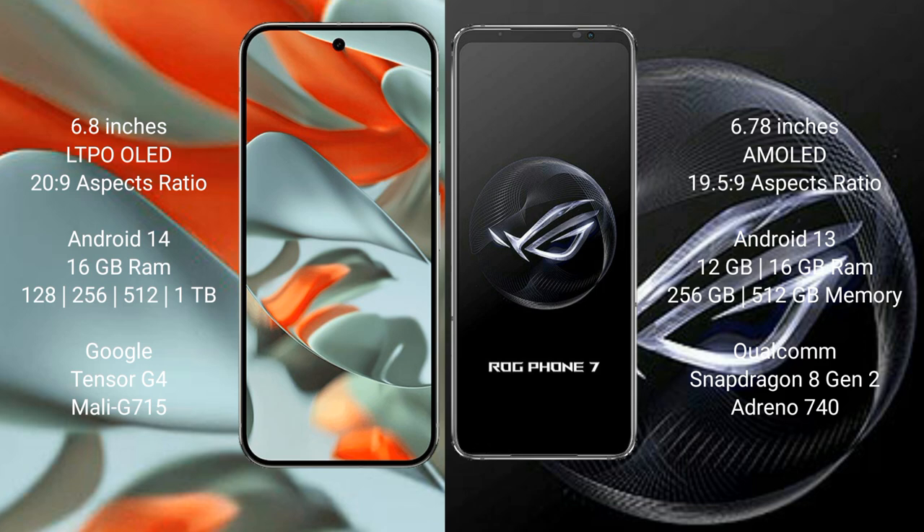Google Pixel 9 Pro XL comes with 16GB RAM and 128GB, 256GB, 512GB, or 1TB internal storage, powered by the Google Tensor G4 processor. ASUS ROG Phone 7 comes with 12GB or 16GB RAM and 256GB or 512GB internal storage, powered by the Qualcomm Snapdragon 8 Gen 2 processor.